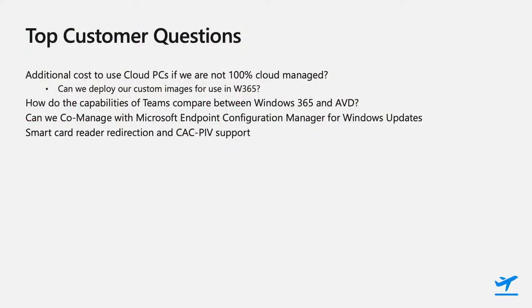Now that we've walked through how the environment is configured and administered, let's get some questions answered from the field. One of the biggest things I've heard is about additional cost. We know that Windows 365 is licensed per seat, but after looking at the GCC architecture with some additional configurations needed — are there any additional costs associated with Windows 365?